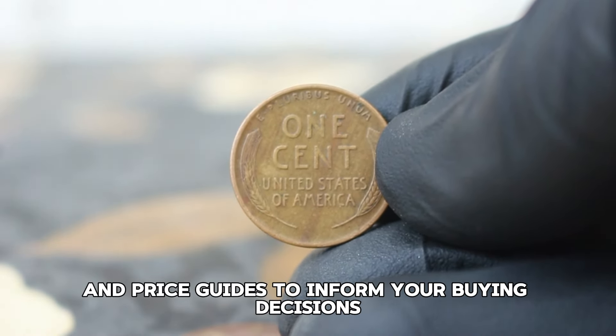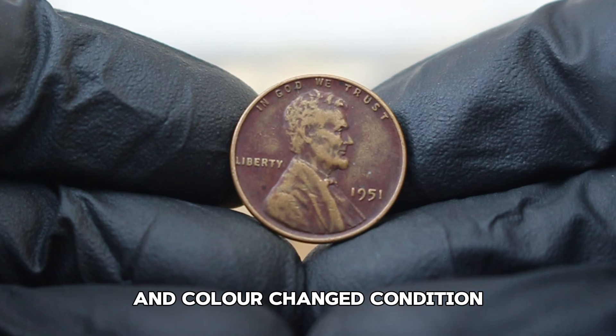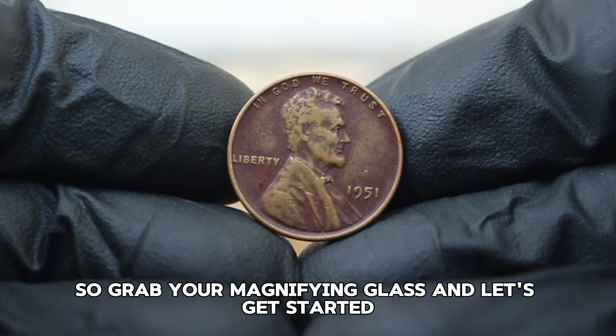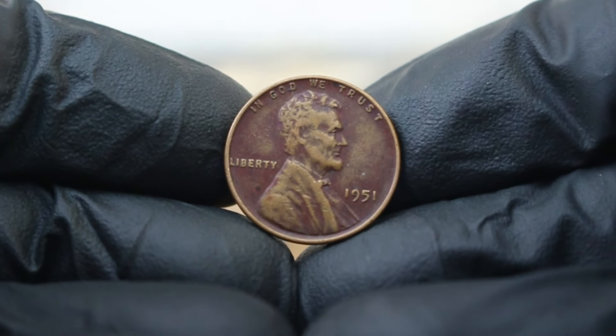Next up, the 1951 Abraham Lincoln copper wheat penny without a mint mark. We'll explore its current market value, especially focusing on coins in dirty and color-changed condition. The Lincoln wheat penny was minted from 1909 to 1958, featuring the iconic image of Abraham Lincoln on the obverse and two stalks of wheat on the reverse.